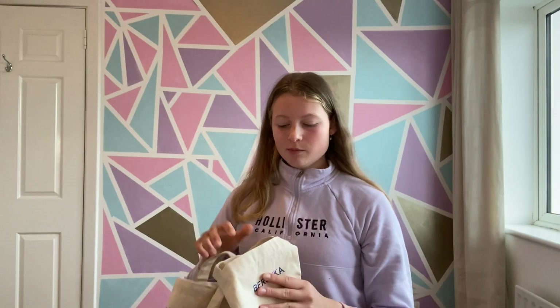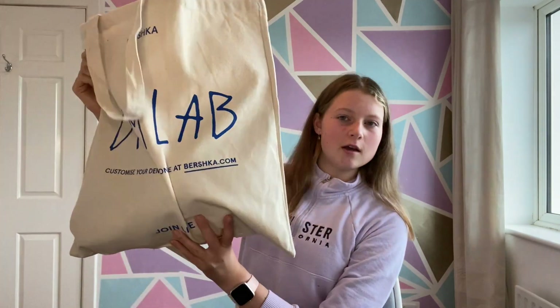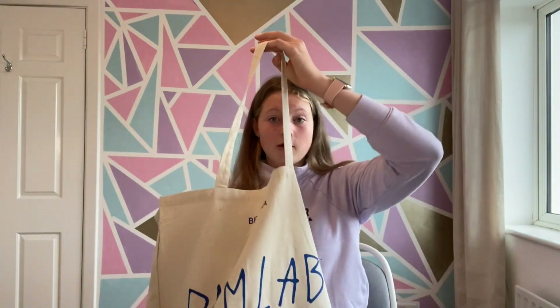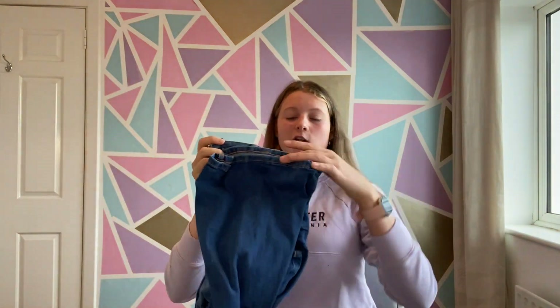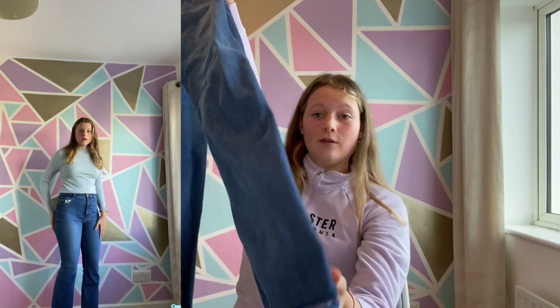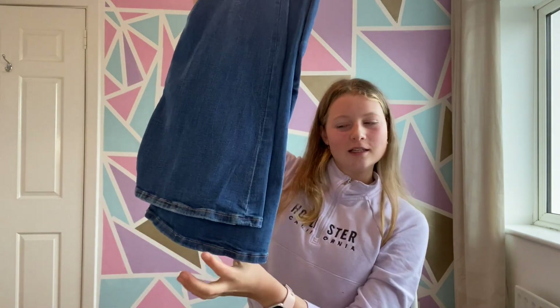Then I went into Bershka and instead of a paper bag they gave me this lovely tote bag — it says 'Denim Lab' and 'Customize your denim online at Bershka', something they're promoting at the moment. I'm definitely going to use this tote bag in general. The only thing I got in Bershka — and probably my favourite thing overall — are these flared jeans. They're a true blue denim, flared at the bottom, and they remind me of the blue flares from Mamma Mia 2. I absolutely love them, they're worth every single penny.